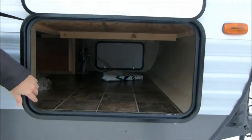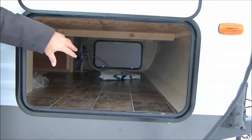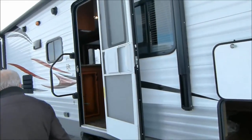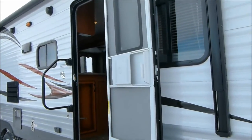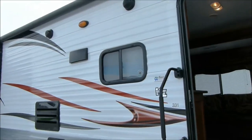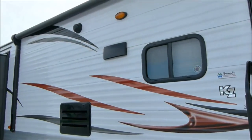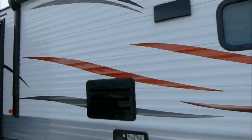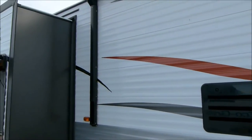Have a look inside here. This storage compartment goes right underneath the bed, so there's lots of space in there. Come on to the back — I want you to see what they've added to this. We bring these in with the power awning. We bring them in with the outside speakers because those are things that our customers seem to want and enjoy.